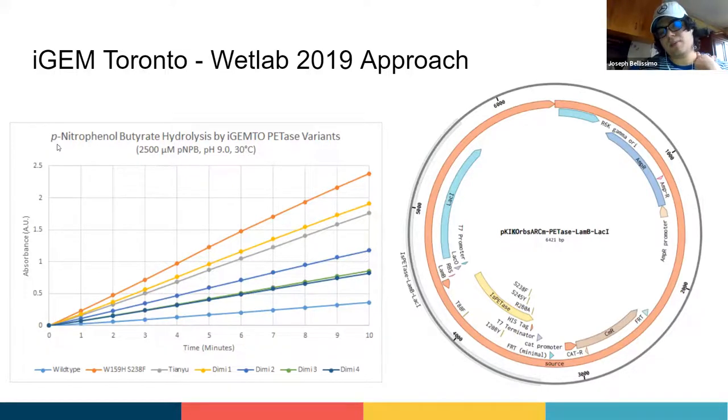P-nitrophenobutyrate is a chemical that looks very similar to PET — the only difference is that it releases light when it's broken down, allowing us to assess enzyme efficiency. Over time, they identified that their designs were better than the wild type. Unfortunately, at the time they weren't better than the best known design, W159H-S238F, which has since been surpassed. There was definitely a lot of improvement over wild type, but they didn't surpass the benchmark. It was still a good start.